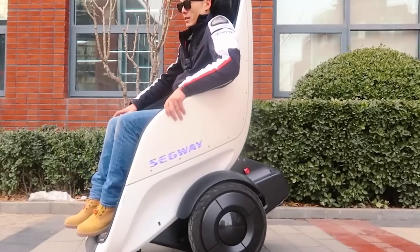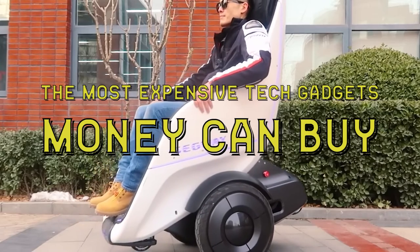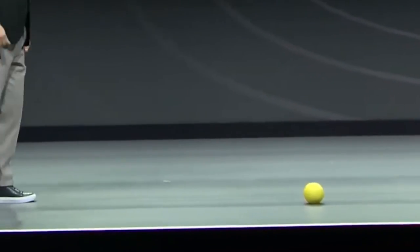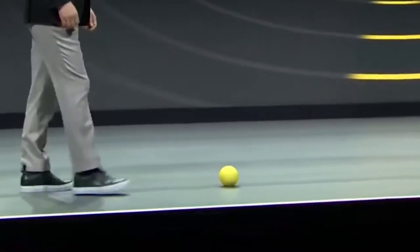Hello guys and welcome back to our channel. In this video, we'll take a look at some of the most expensive tech gadgets on the market today. From smartphones to laptops, these are the most expensive tech gadgets money can buy. So if you're looking to spend a lot of money on a new piece of technology, be sure to check out this video first.